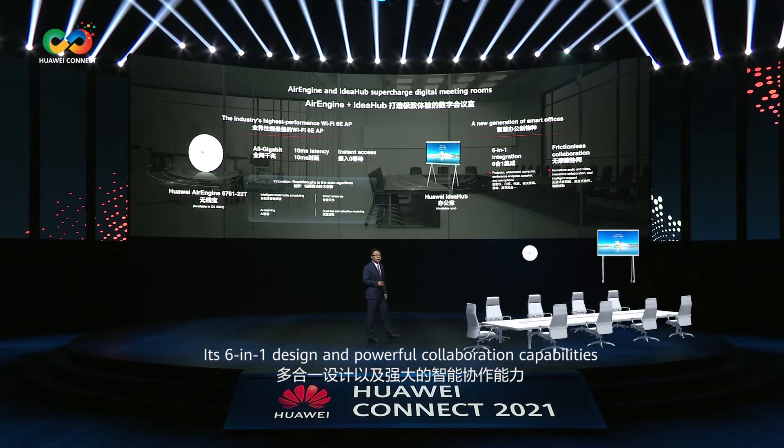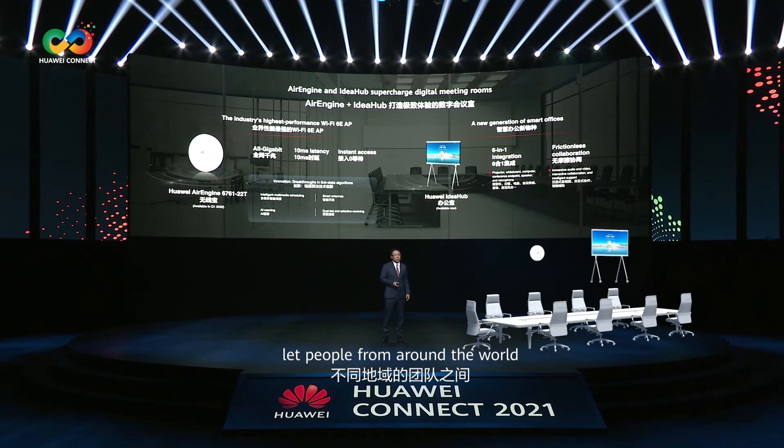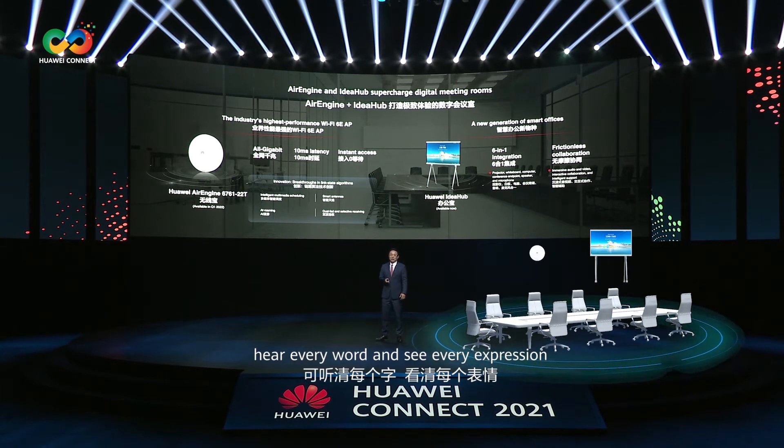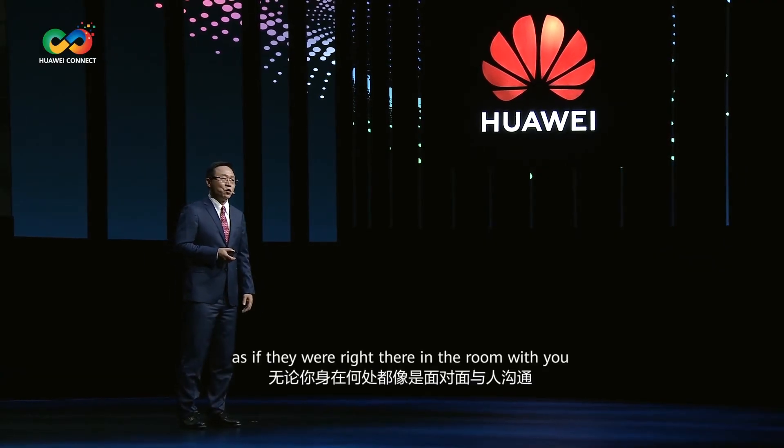It's a six-in-one design and a powerful collaboration capability that lets people from around the world hear every word and see every expression, as if they were right there in the room with you.